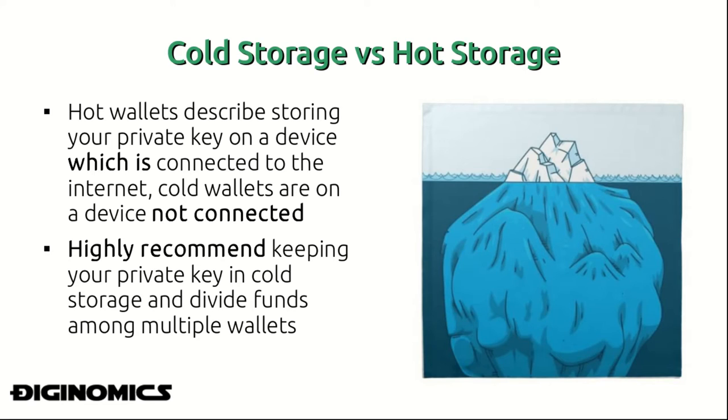When storing our private key, there's a concept of cold storage versus hot storage. Hot storage describes storing your private key on a device which is connected to the internet, while cold wallets are on a device not connected to the internet. In almost every situation, it's a better choice to keep your money on a device which is not connected to the internet — in cold storage.